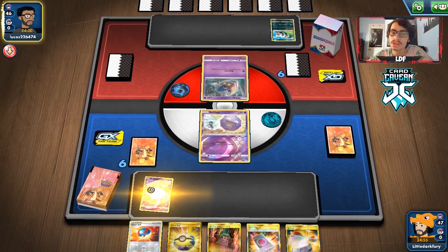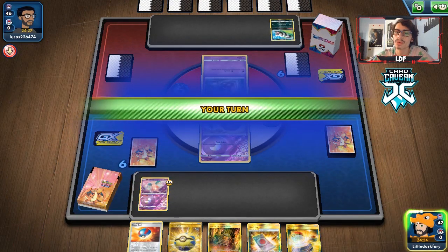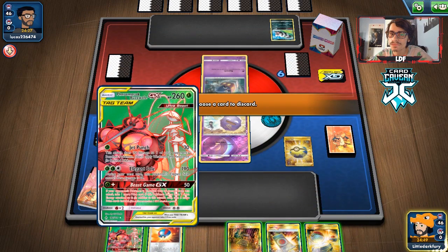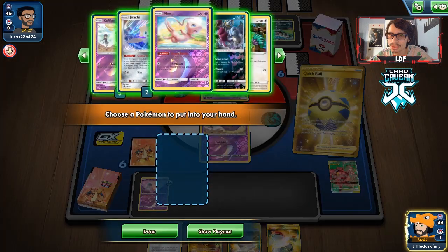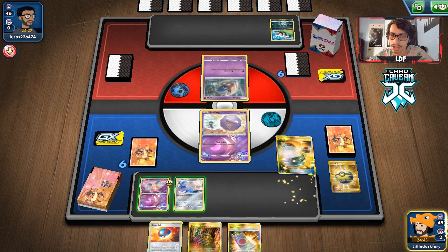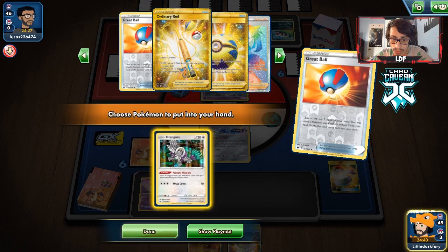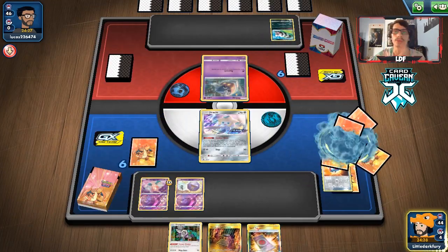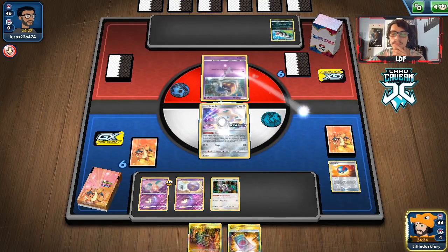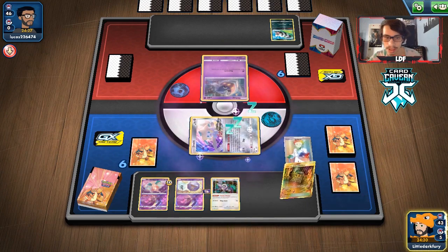It is definitely a Dragapult deck — but they can't play Scoop Up Net. This guy will get knocked out but we can try to get him back with Ordinary Rod. We drew Buzzwole, so we'll get rid of that to get Jirachi. We switch into Jirachi. Great Ball gives us Oranguru, so we bench it. Stellar Wish — we get the Research. We don't really need to save the Shrine so we get rid of it, and we find a bunch of Spell Tags — great hand.